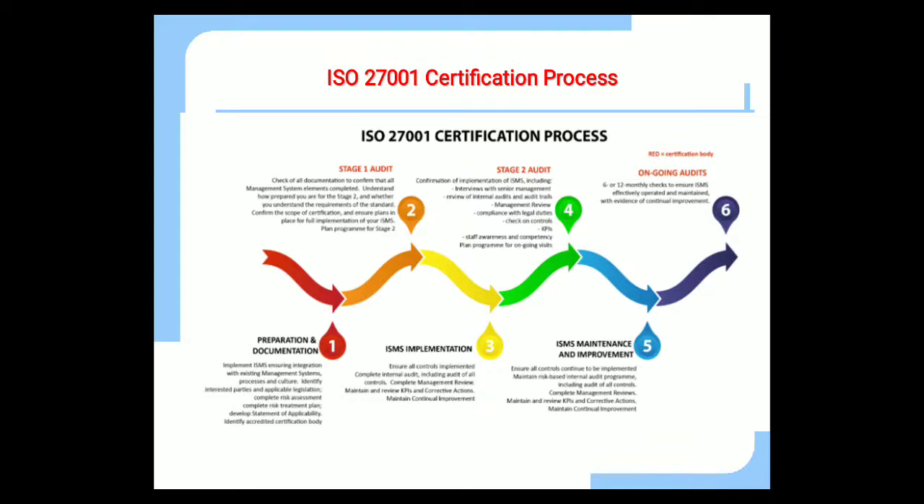To summarize the ISO 27001 certification process: step 1 is preparation and documentation; step 2 is the Stage 1 audit of preparation and documentation; step 3 is ISMS implementation; step 4 is the Stage 2 audit of ISMS implementation; and step 5 is ISMS maintenance and improvement.